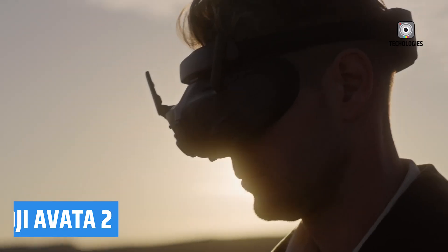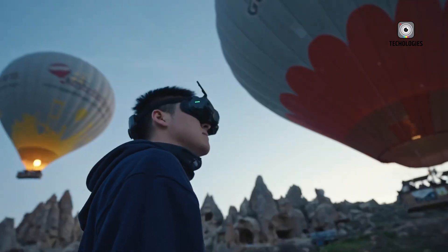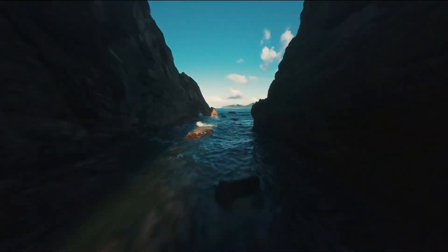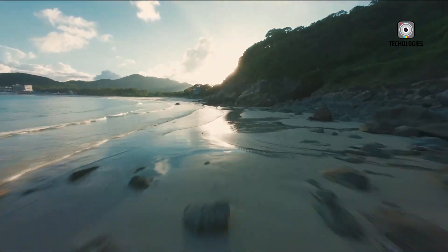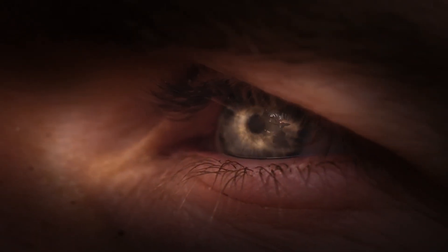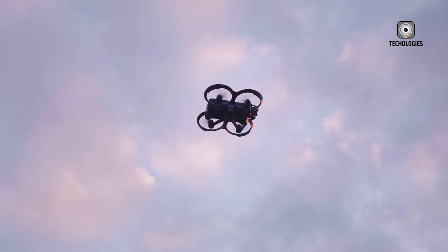The DJI Avatar 2 offers an exhilarating FPV (first-person view) flight experience, bringing your aerial adventures to life like never before. With DJI Goggles 3 featuring HD micro-OLED displays and low video latency, you can immerse yourself in the action while enjoying a real-view picture-in-picture mode for enhanced situational awareness without removing the goggles. Capture stunning visuals with crisp 4K video at 60 frames per second and a remarkable 155-degree ultra-wide-angle field of view, perfect for low-altitude, high-speed flying.